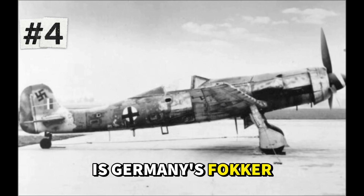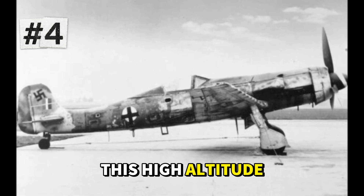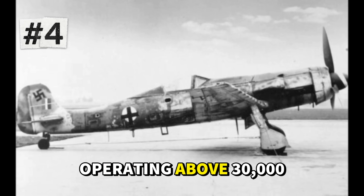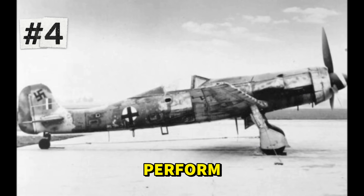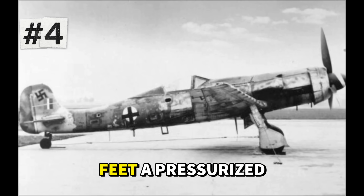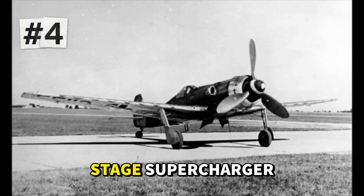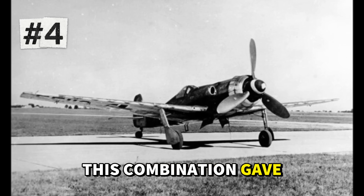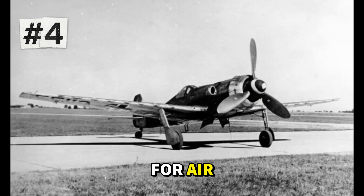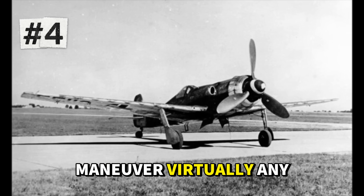At number four is Germany's Focke-Wulf Ta 152H, reaching 469 miles per hour. This high-altitude interceptor represented Germany's desperate attempt to counter American and British bombers operating above 30,000 feet, where most German fighters struggled to perform. The Ta 152H featured extended wings spanning nearly 48 feet, a pressurized cockpit, and a Junkers Jumo 213E engine with a two-stage supercharger. This combination gave it exceptional performance above 40,000 feet — altitude where most Allied fighters were gasping for air. At these heights, the Ta 152H could out-climb, out-run, and out-maneuver virtually any opponent.